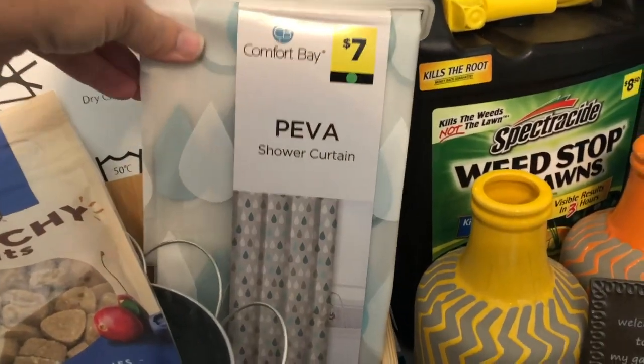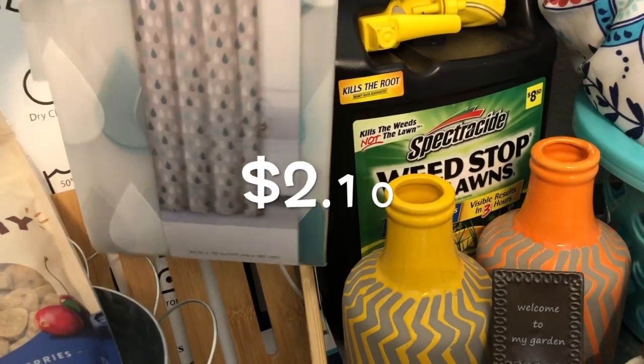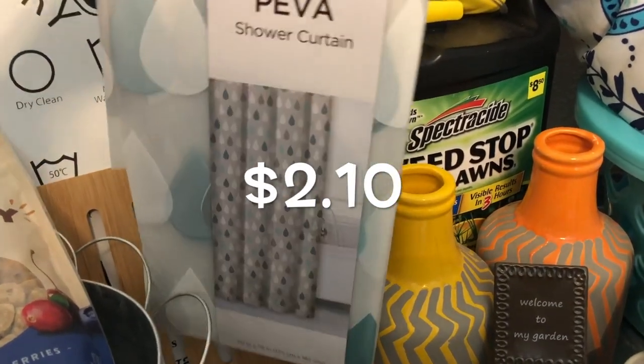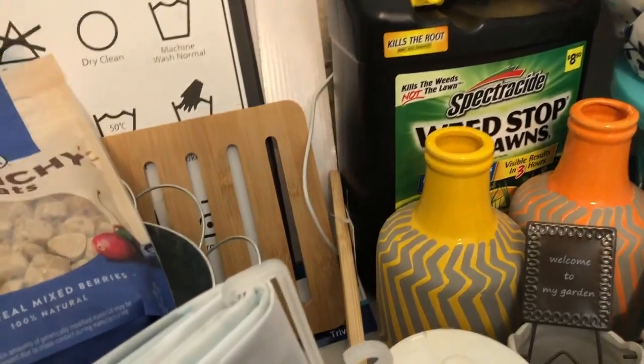The girls needed a shower curtain and I just thought this one was really pretty. I'm really not good at the math today for some reason. Whatever 70% off $7 is — it wasn't much.